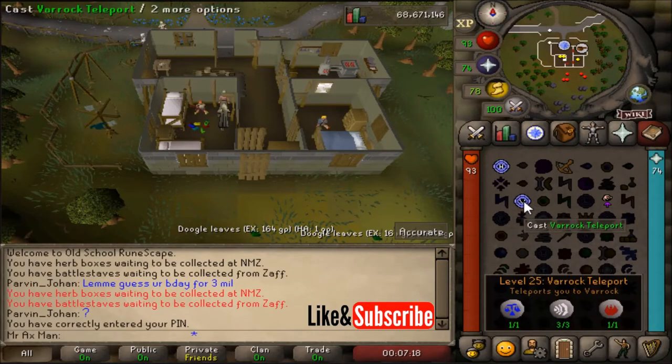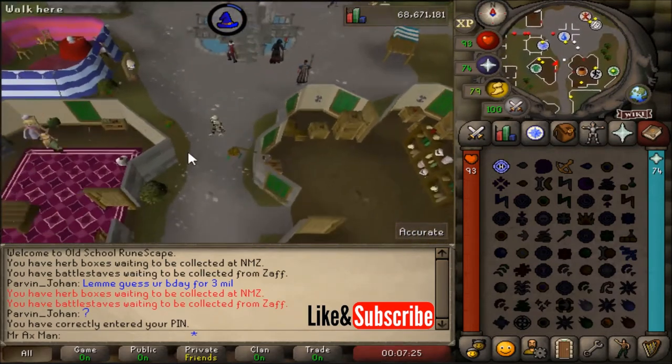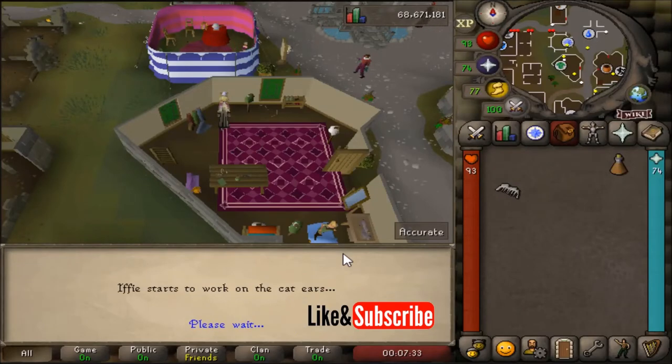Go ahead and make your way back to Varrock, where we're going to talk with Ify again. You can either teleport or run. Go back into the clothes shop and talk with Ify, go through the dialogue, and she's going to give us some cat ears.